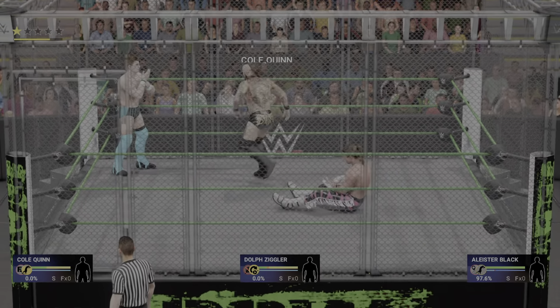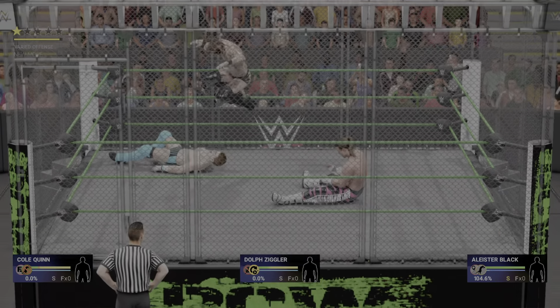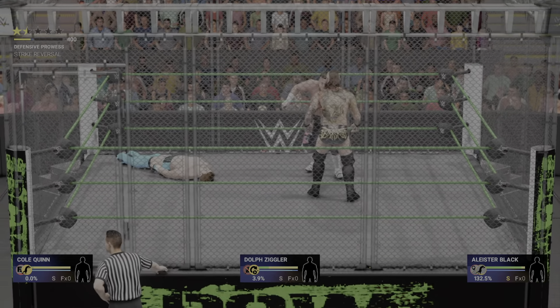Smart — attacking the arm. Scoot slam! The challenger is starting to slow down a bit here, but things can change in an instant in a triple threat match.